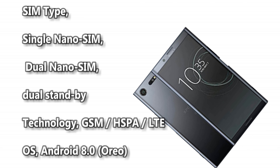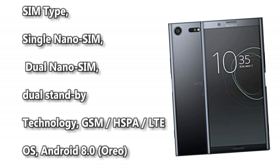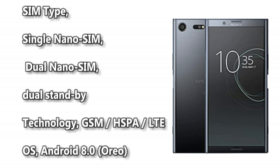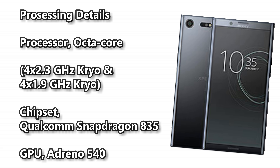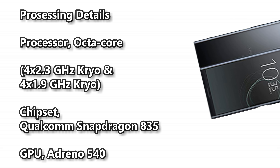SIM type: single nano SIM or dual nano SIM dual standby. Technology: GSM, HSPA, LTE. OS: Android 8.0. Processor: octa-core 4x 2.3 GHz Kryo and 4x 1.9 GHz Kryo. Chipset: Qualcomm Snapdragon 835. GPU: Adreno 540.